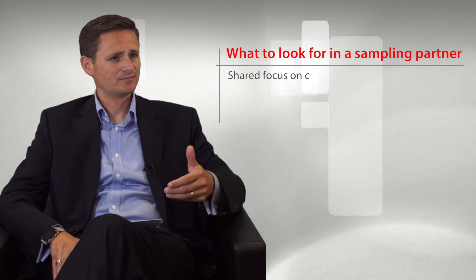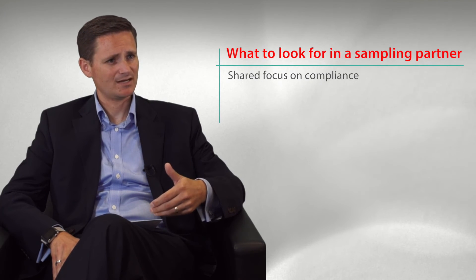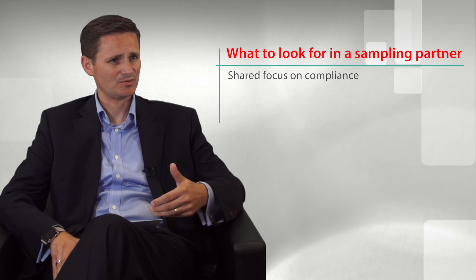Some important things for a manufacturer to look for and think about when looking to partner with someone as they develop their sample program is looking for someone that has the same level of focus around compliance and accountability when it comes to samples.